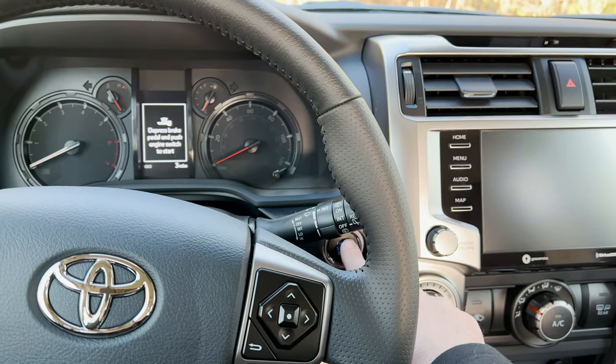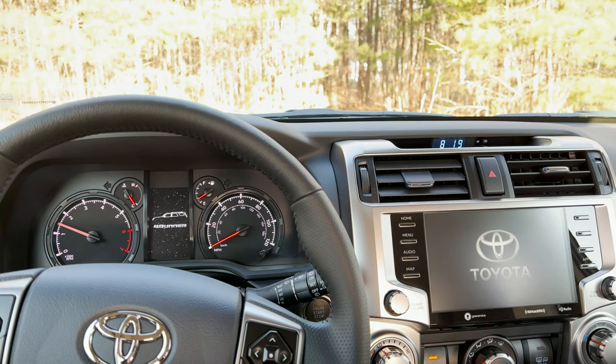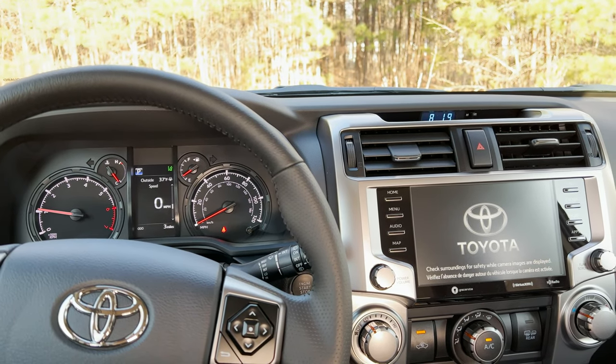Let's push the push-button start and watch it come on. You'll see a 4Runner on the left, Toyota on the right. So fancy. And then you'll just want to get rid of this message indicator in just a minute.